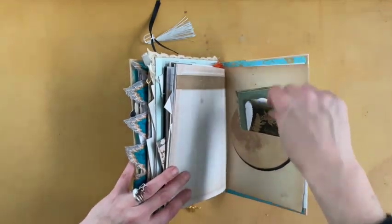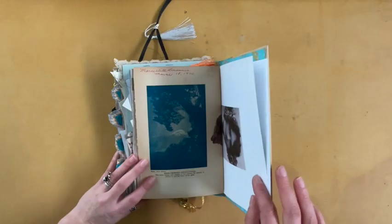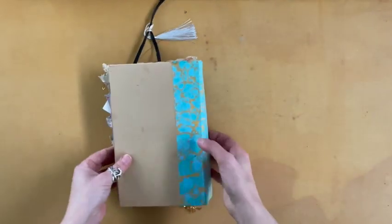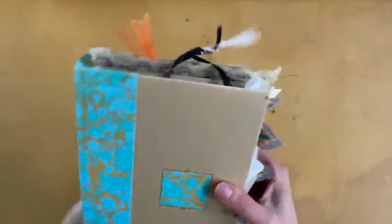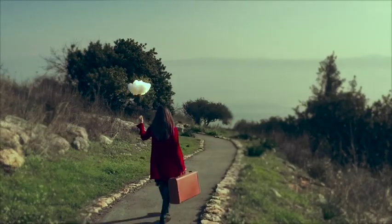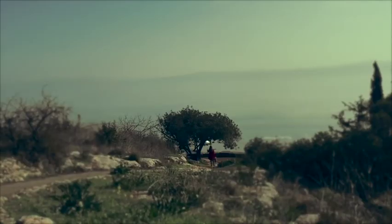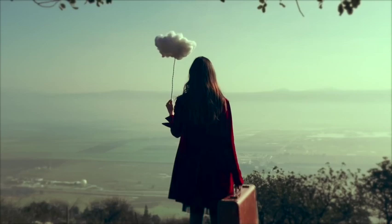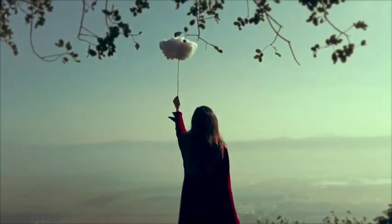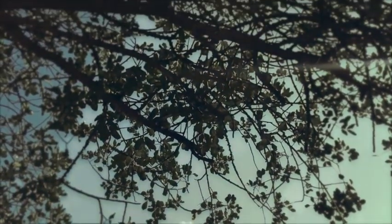I tend to overstuff things. More journaling cards. Some antique book pages. And there you have it. C'est la vie.